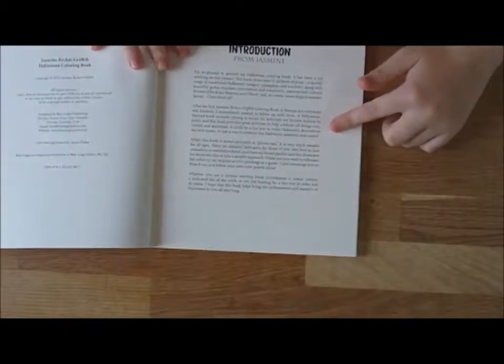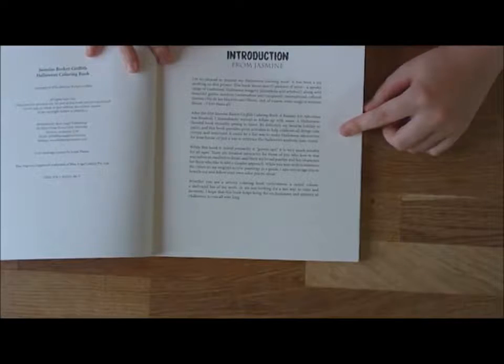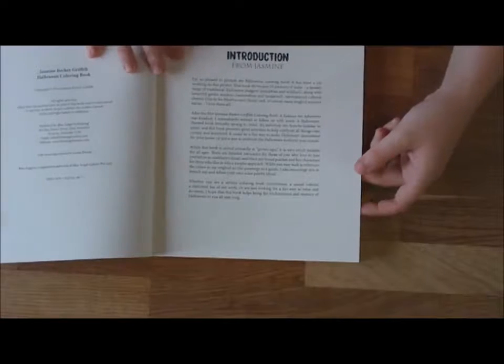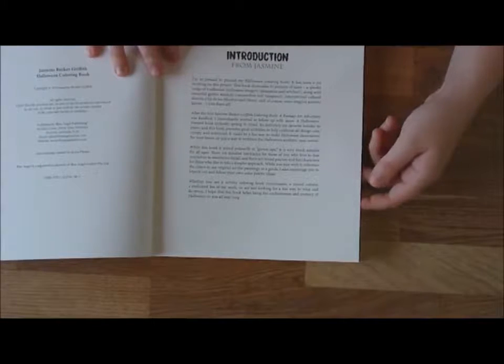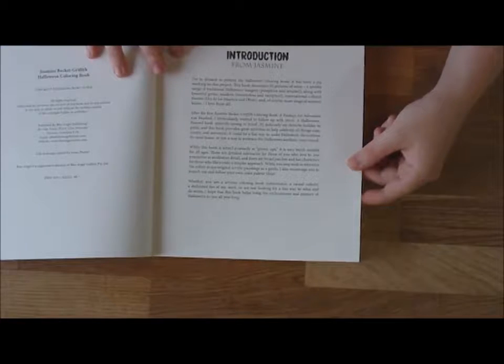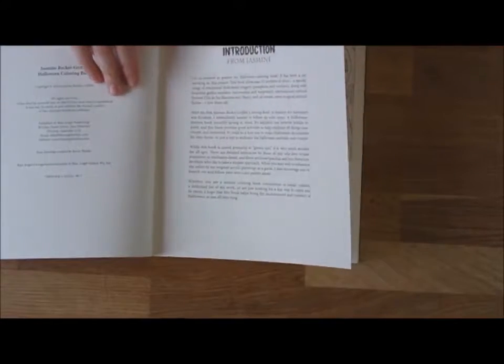On this page she has given an introduction and written a bit about her books and her artwork. She says that this book is aimed primarily at grown ups, but it is suitable for all ages. There are detailed intricacies for those who love to lose themselves in meditative detail, and there are broad patches and fun characters for those who like to take a simpler approach.